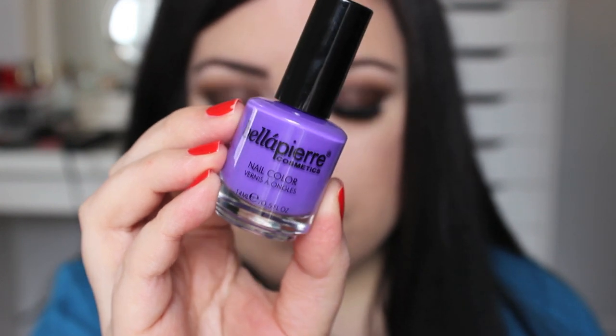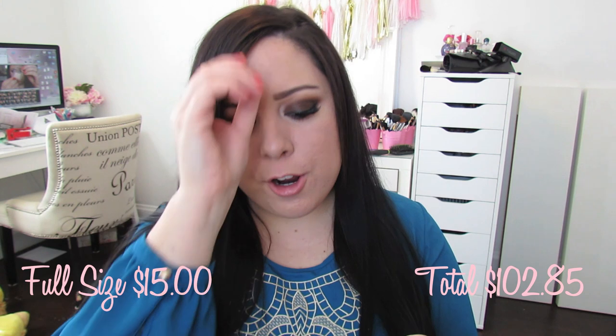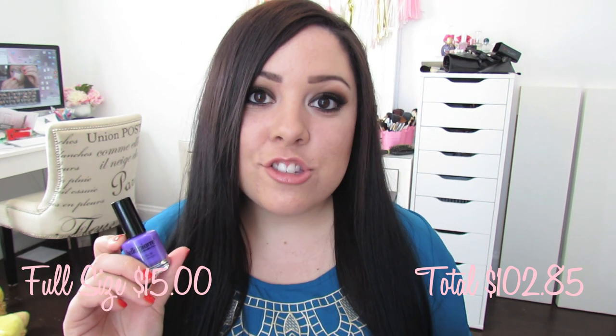The last thing is a nail polish by the brand Bella Pierre, and this is a nail color in the color lavender. It retails for $15. I've never heard of this brand — it's a pretty color, but I have so many nail polishes and I don't need another one, so I'm going to give it away to one of you guys. Just check the description box if you want to win this. I thought it was fun to include in the box as well.